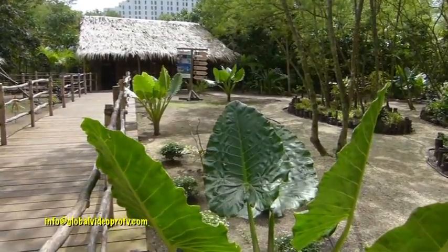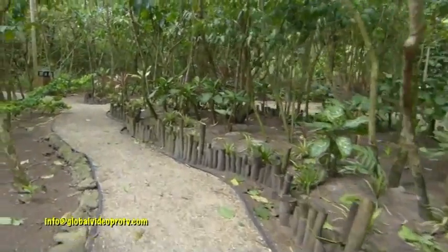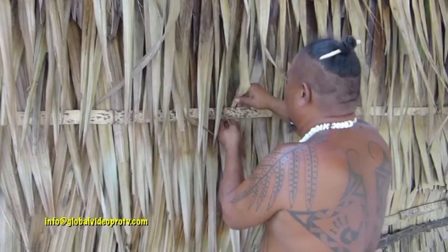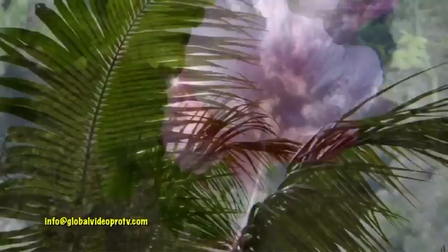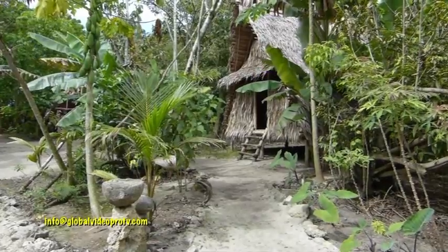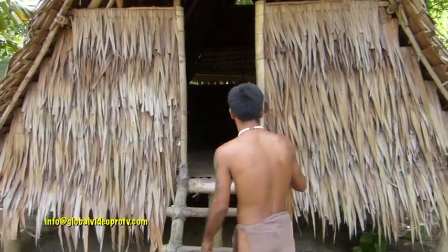Goknya Village. This village was built as an example of what the village here would have looked like over 500 years ago. What you see here is an example of what that village would look like.